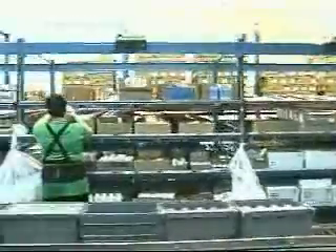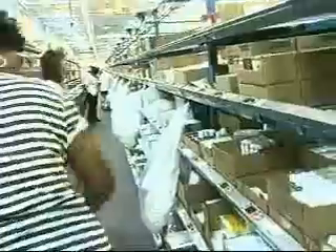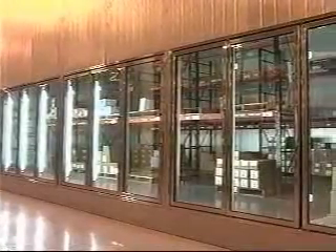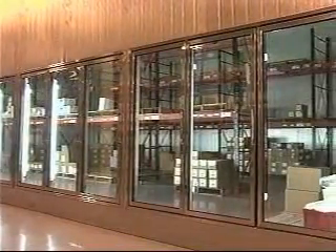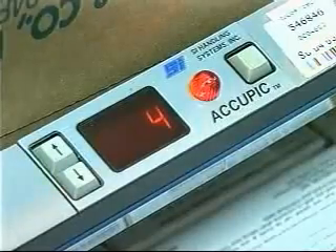In the manual area on a mezzanine level, some 360 slower-moving and undispensable items are picked with an AcuPick pick-to-light system. Finally, about 150 controlled and refrigerated drugs are kept in a secured room and are also picked with an AcuPick system.